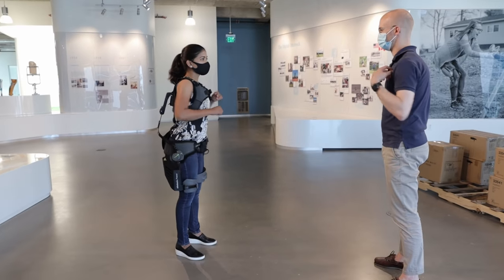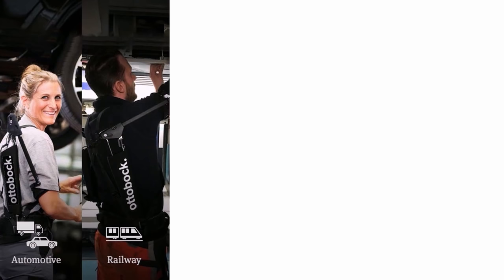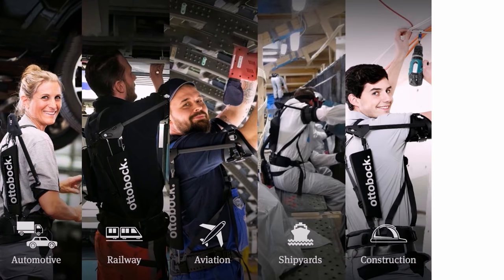Their wearable technology protects workers in various industries — automotive, railway, aviation, shipyards, construction, and logistics. Studies have shown that employees in logistics miss up to 32 days of work per year due to workplace injuries, resulting in an economic loss of over $50 billion annually.